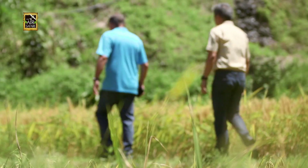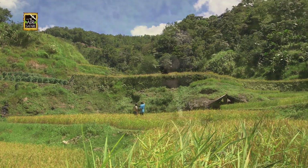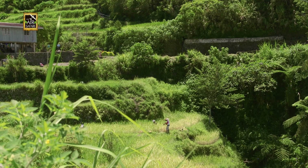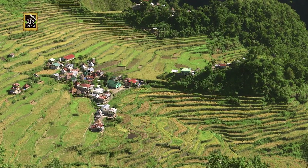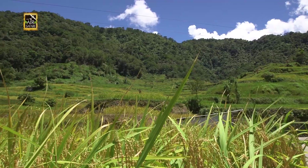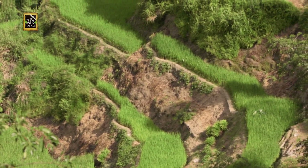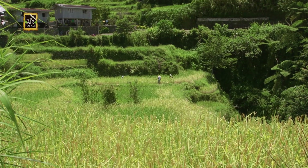Though believed to have existed for over 2,000 years, recent carbon dating put the age of the terraces to only about 500 years old. Experts believe they were a response to the Spanish occupation, as farmers were driven away to the mountains when colonizers invaded their lands. This does not diminish the importance of the heritage site, but rather affirms the technological sophistication of the Ifugaos, who had to adapt to their surroundings and develop an advanced farming technique in such a short time.